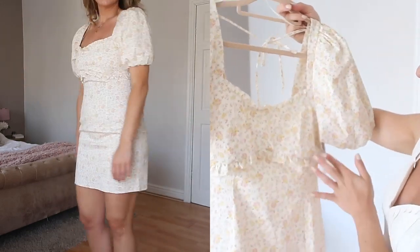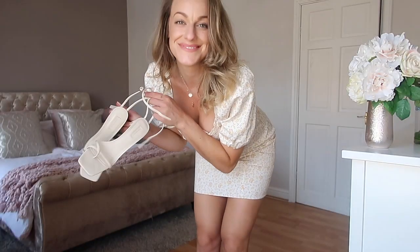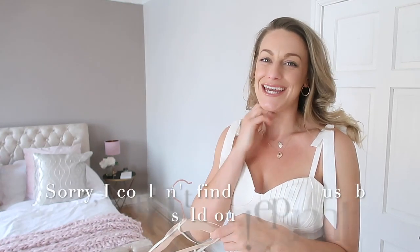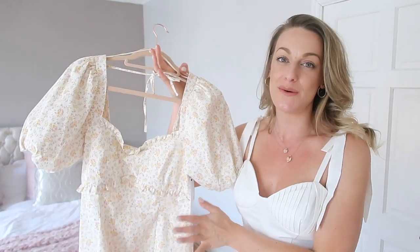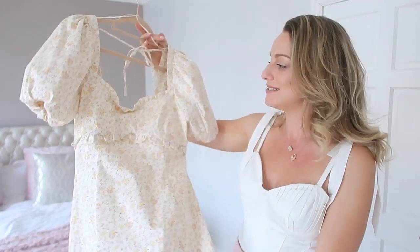It's got an underboob frill and a little tie at the back with a square back — really cute. This one is £35. On the website it also came in a gorgeous dusty pink but it was sold out, so I'm going to keep my eye out for that. I'll put a picture on screen because it was just so dreamy. For me, as cute as this colour is, I'd much rather hold out for the pink.